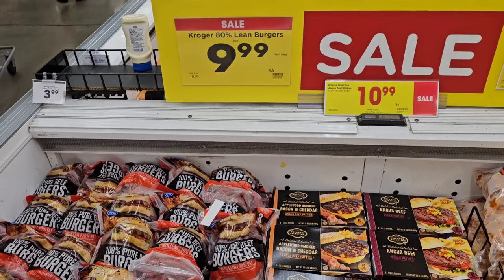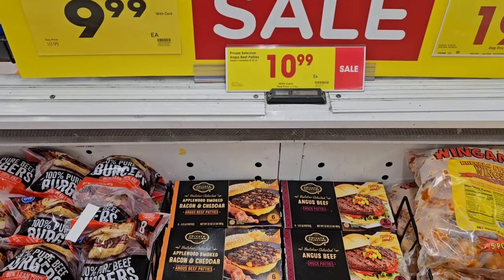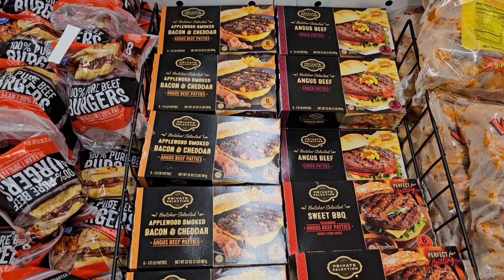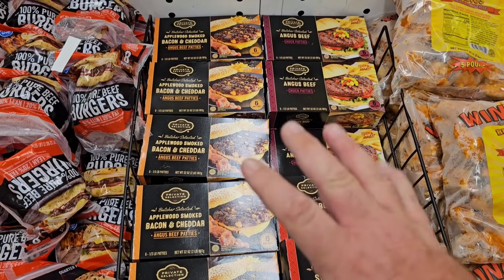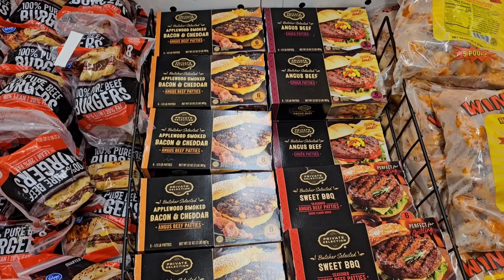Looks like they've got the frozen Kroger 80% lean burgers, eight-count, $9.99 down from $10.99. They've got these Private Selection Angus Beef Patties here, $10.99, down from the regular price of $12.99. These had gotten up to $14, so they've come down significantly. Glad to see the regular price come down — $10.99 this week.